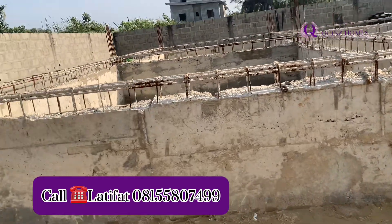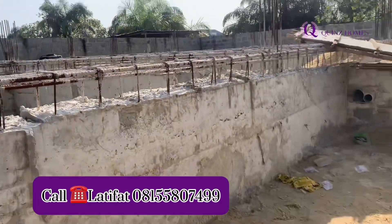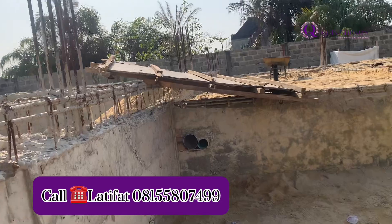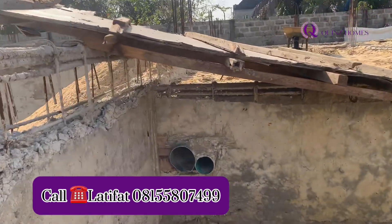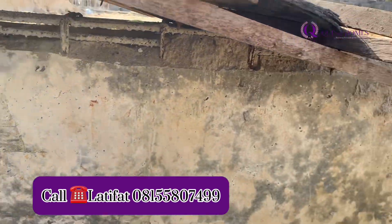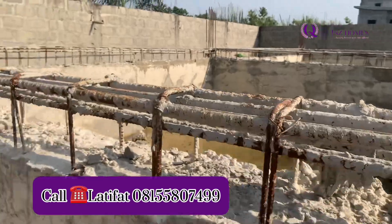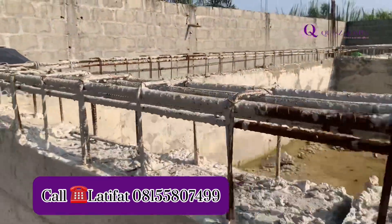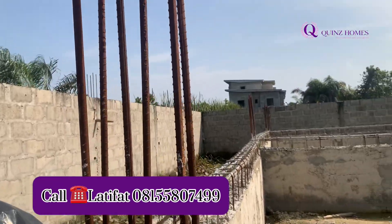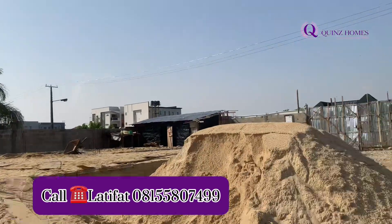This is the level of the foundation we are doing right now, and you can see the reinforcements we are using. We are ensuring that everything from the base of this foundation gives you a 100% guarantee that your house will be in very good condition. We would not want you to fault us in the nearest future. That's why we ensure that everything we do, we do to perfection.